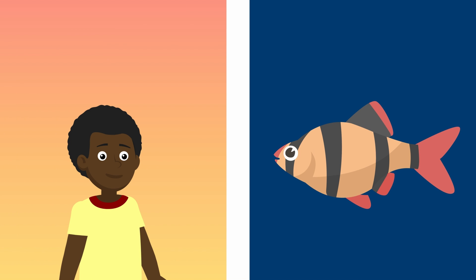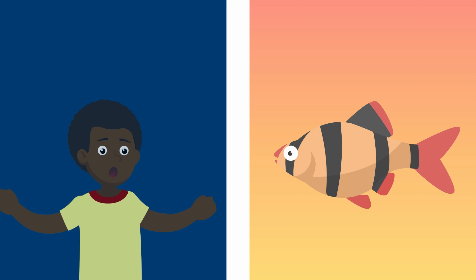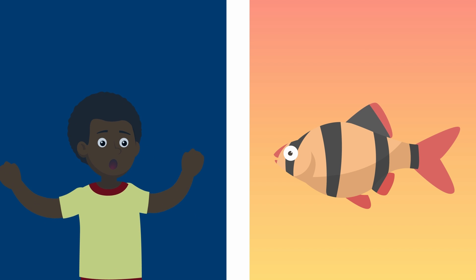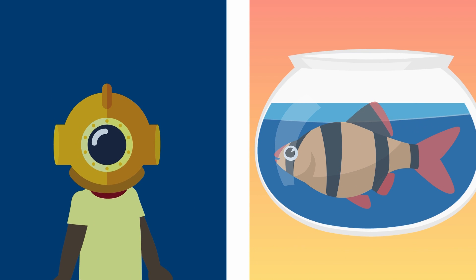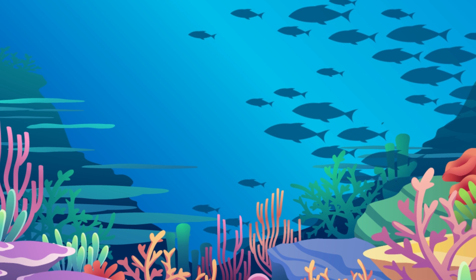Just like humans and other air breathers can drown underwater, fish with gills can drown in air too. If fish gills spend too long in the air, they'll collapse and suffocate them. So that's how fish breathe underwater.